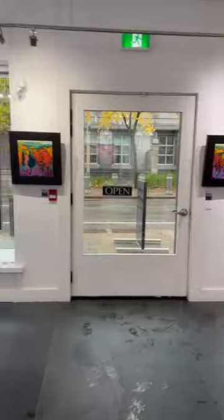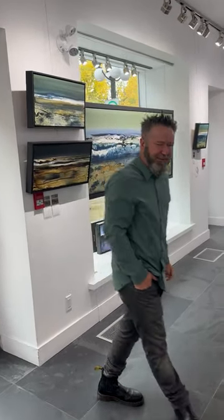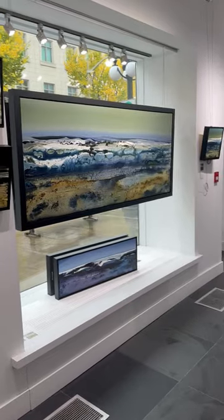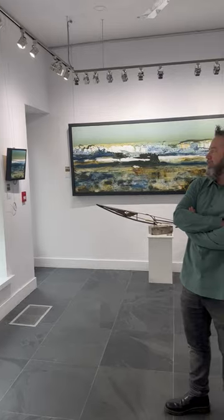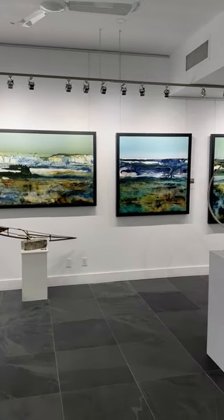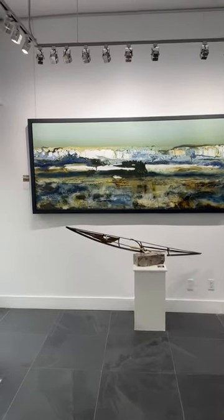Back one year later, Greg Bens from London, Ontario — welcome back! Just beautiful work. Tell us where you find your inspiration. These are all Lake Huron-based, up around the Grand Bend area. These are the biggest pieces I've done to date in this series — the 36x84 is the largest work I've done so far, and I'm super excited about how everything came out.